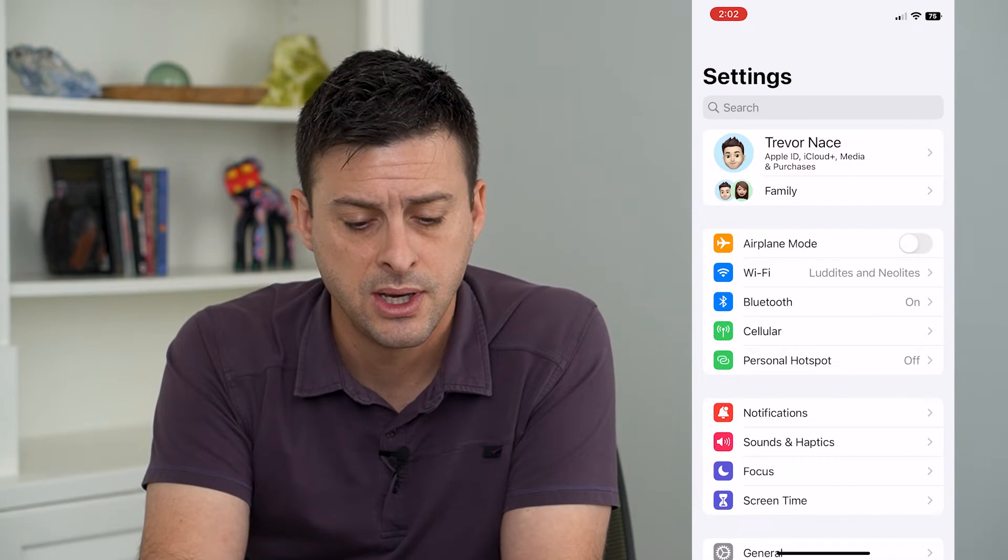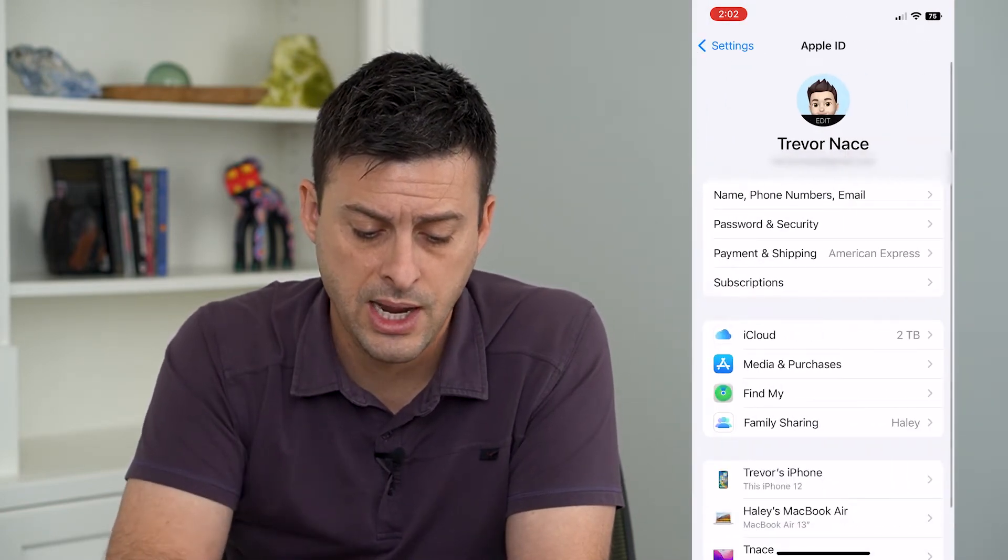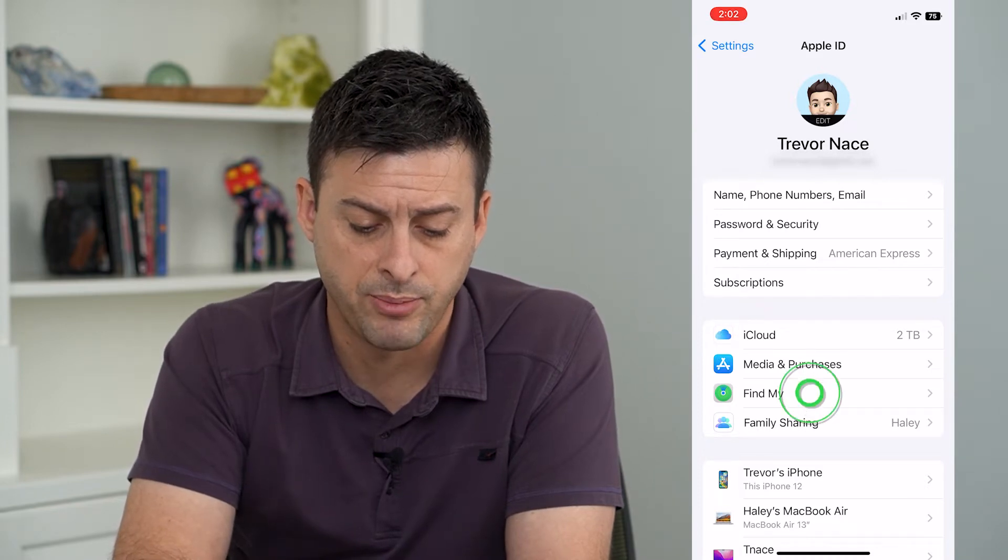To do that, let's hop into our Settings and tap on our name at the very top. You can see the Find My option midway down — tap on that.